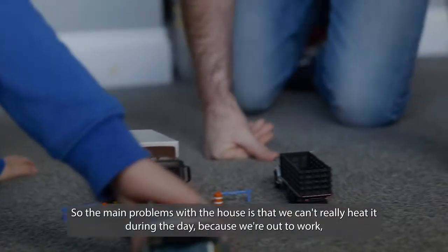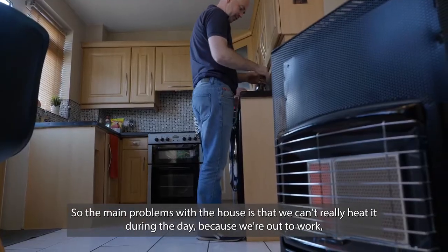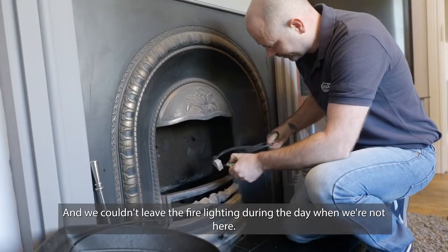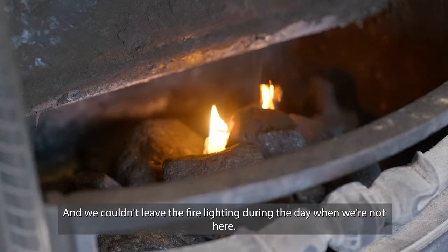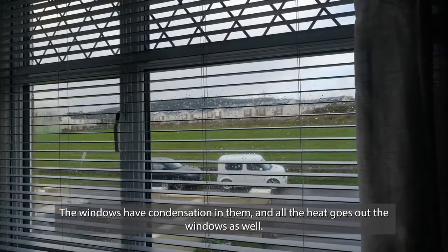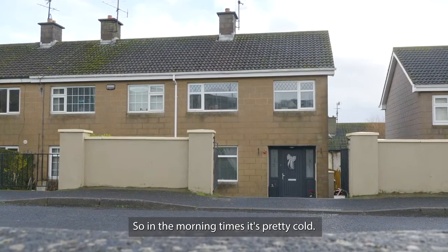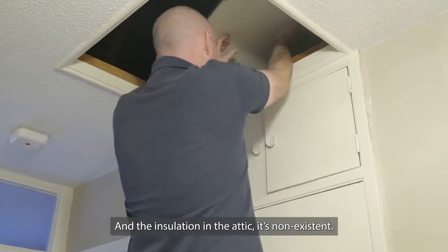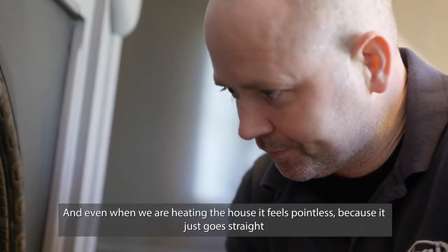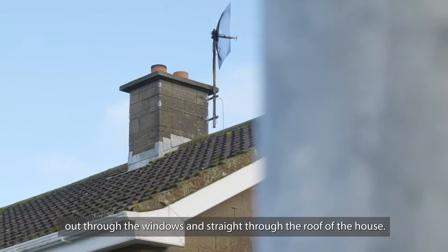The main problems with the house are that we can't really heat it during the day because we're out at work, and we have a back boiler so we have to light the fire. We couldn't leave the fire lighting during the day when we're not here. The windows have condensation in them, all the heat goes out the windows, there are drafts, so in the mornings it's pretty cold. And the insulation in the attic — it's non-existent. Even when we are heating the house it feels pointless because it just goes straight out through the windows and straight through the roof.